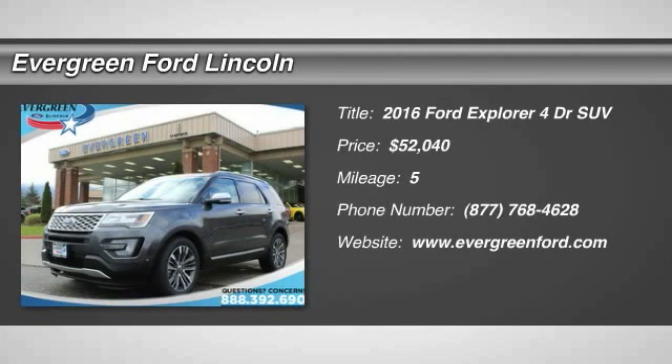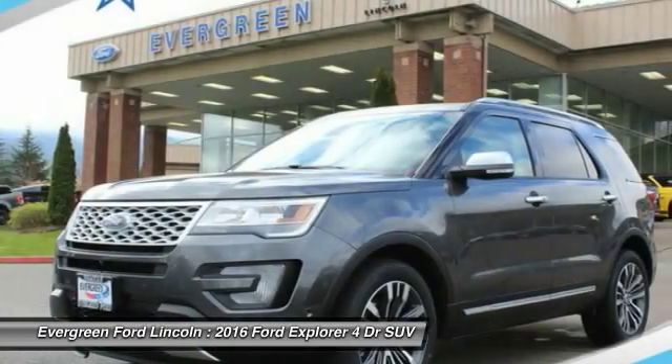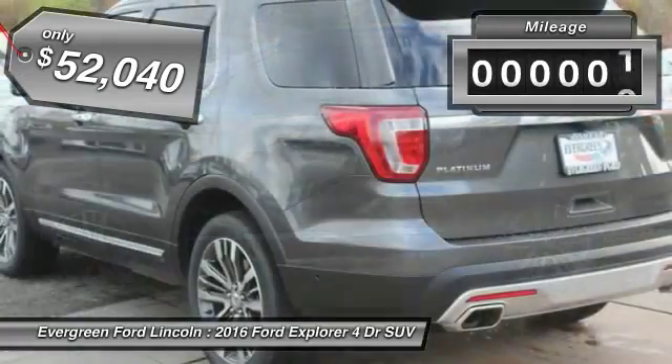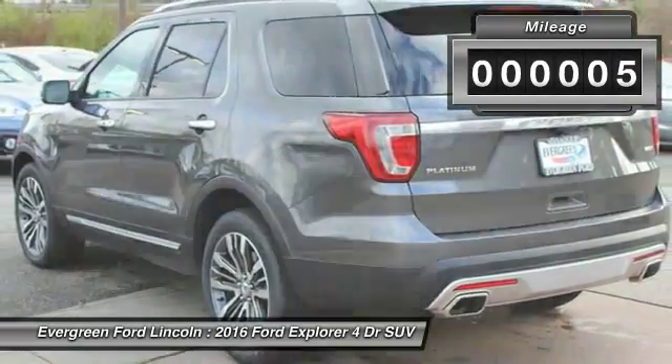2016 Explorer. You've got a lot of capabilities to call on in a Ford Explorer. Don't underestimate your choices. And is priced below $55,000. This vehicle has less than 100 miles.